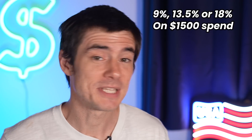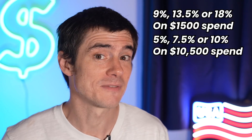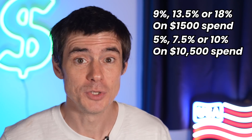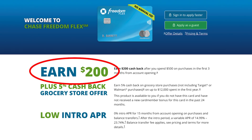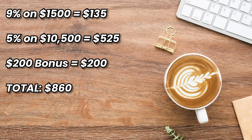This was an offer as part of the signup bonus when they first released the card, but guess what — they brought it back. So you can get this card earning 9%, 13.5%, or 18% however you want to work it out on $1,500 worth of grocery spending this quarter. After that you'll still earn 5% on $10,500 worth of grocery spending until renewal, plus $200 for spending $500 in the first three months. Working it all out: 9% on $1,500 is $135, and 5% on $10,500 is $525, plus the $200 bonus — total of $860 cashback. That's incredible for a no annual fee card.